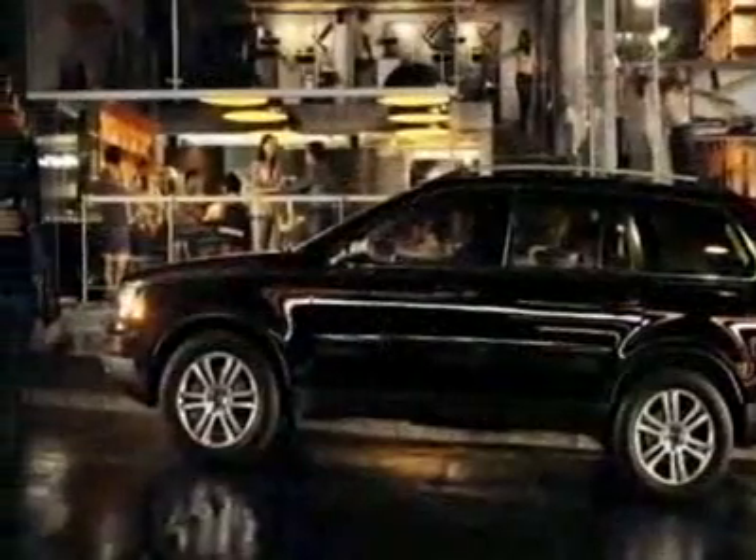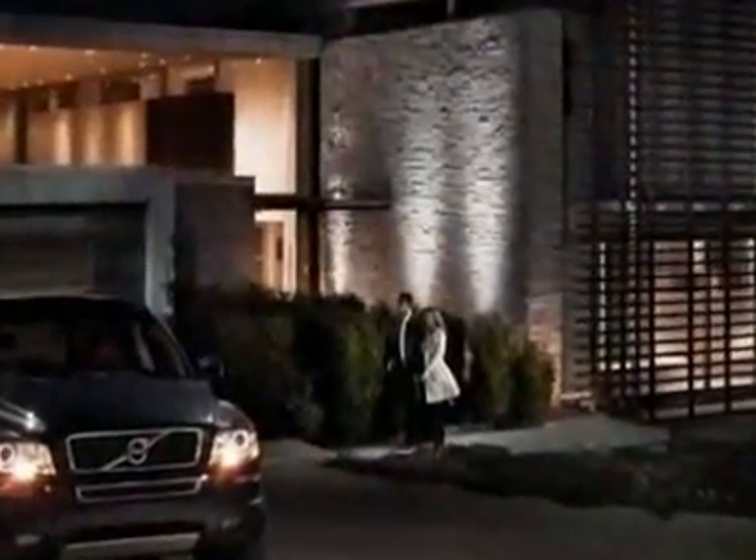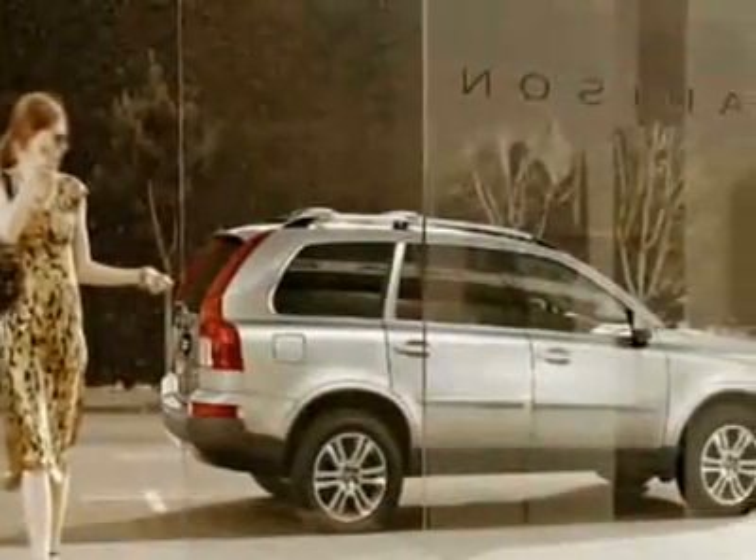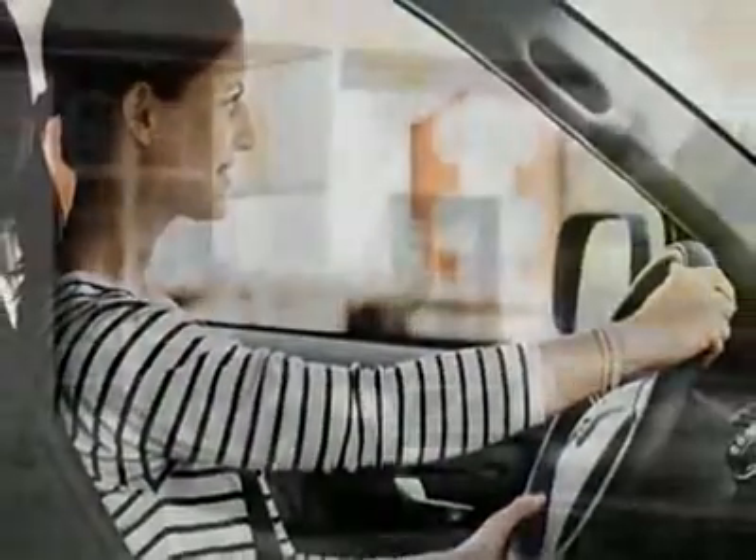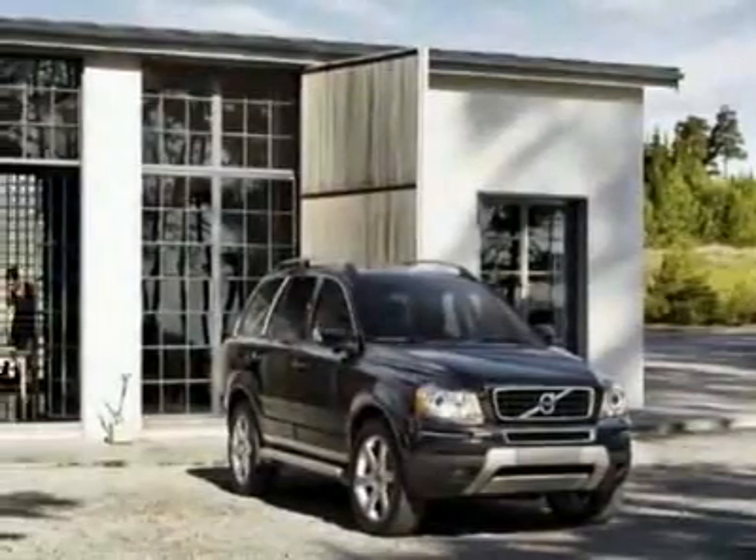This XC90 boasts a 3.2-liter inline-six engine and has a six-speed automatic transmission. Additional options for this vehicle include the climate package. For a climate package discount, call 800-264-1073, extension 160.